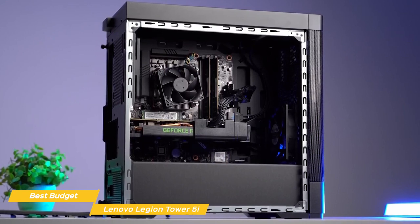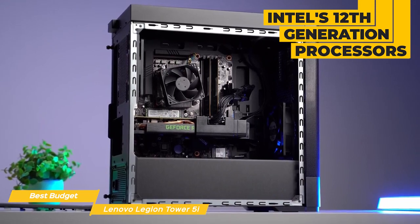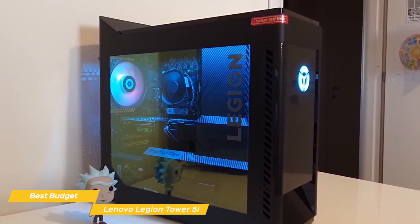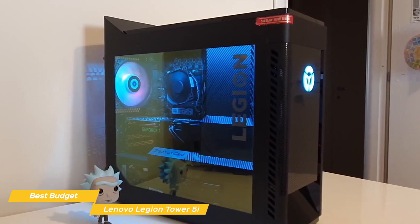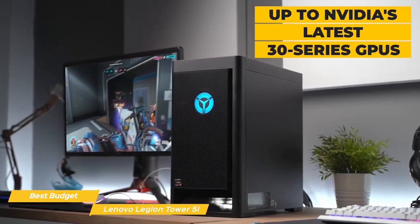Now under the hood, this PC is packing some serious hardware. You have the option of Intel's 12th generation processors, and the unit I have here is rocking the i9 with 8 cores and 16 threads — this CPU can handle anything you throw at it. Whether you're gaming, streaming, or working on a demanding project, alongside the CPU you have options for up to NVIDIA's latest 30 series GPUs.